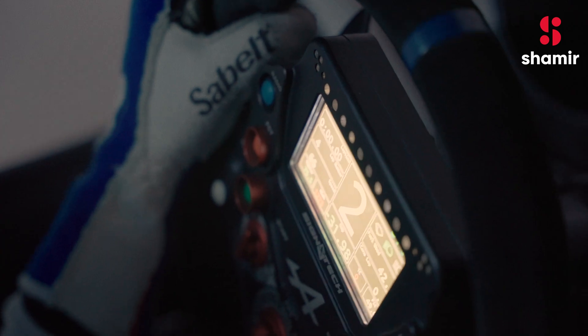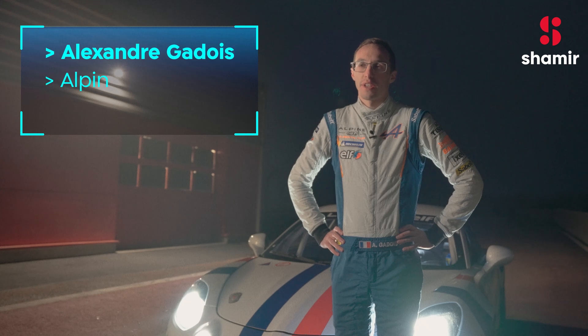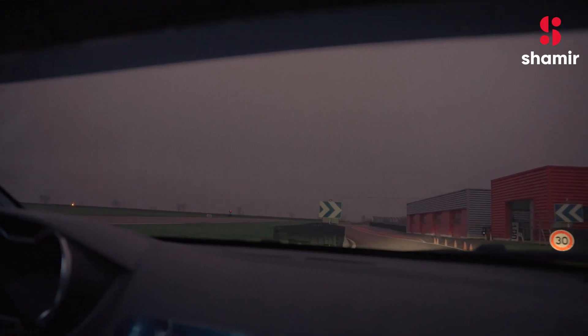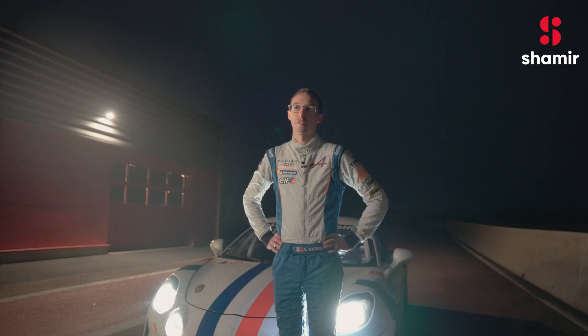When I used the Shamir driving lenses in the dark, it was much better compared to my old glasses. The objects and the shape of everything around me were more sharp — much better for me.